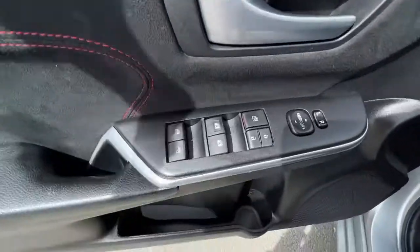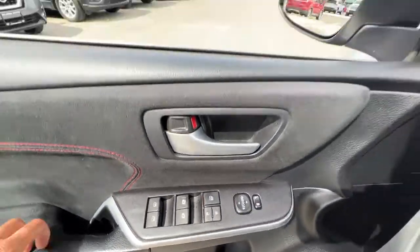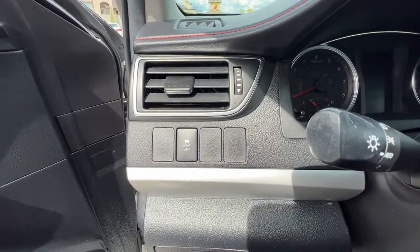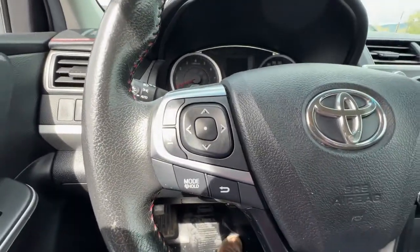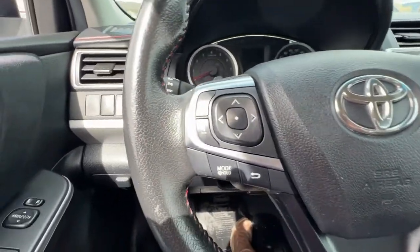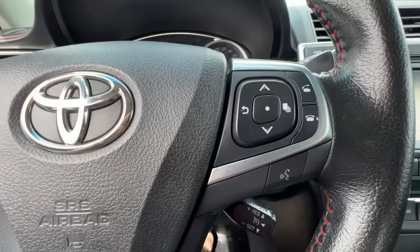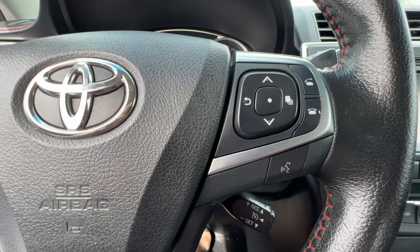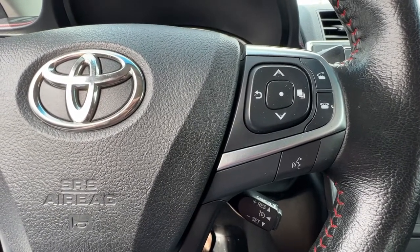Coming around to the door we're going to find our power locks, power mirrors, and power windows. And coming into the vehicle we have our traction control. Checking out the steering wheel, on the left hand side we have our audio controls, and on the right we have access to dash information controls, hands-free Bluetooth calling, and cruise control just underneath.